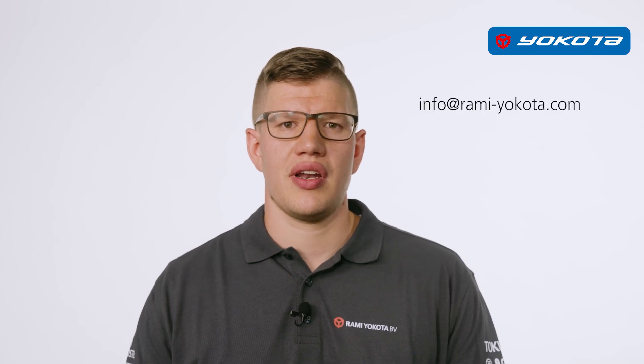As you can see, I haven't said too much. If you're interested and want to know how you can integrate these tools into your production line, send an email to info at rami-yokota.com for more information. Thank you and see you soon.